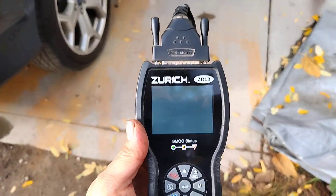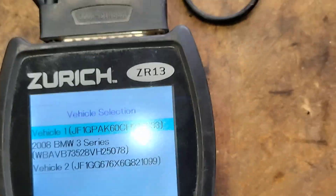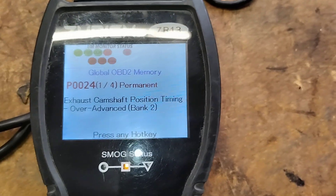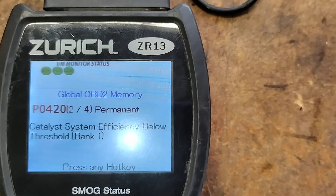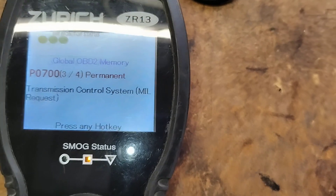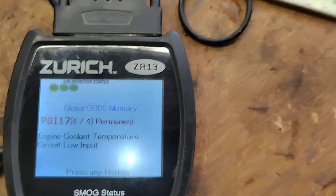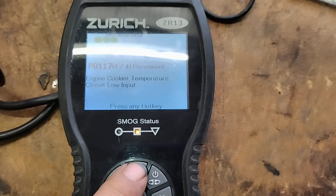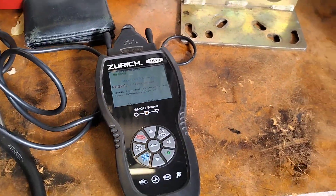We also ran the codes on this. We have exhaust camshaft position timing over-advance bank 2 — not a fun code. We have catalyst system efficiency below threshold — I bet that was thrown when it started smoking bad. There's a transmission control system malfunction indicator light request, meaning there was a problem with the transmission. And we have engine coolant temperature circuit low — we obviously know what's happening there. Those last two codes are the ones I'm most concerned about.